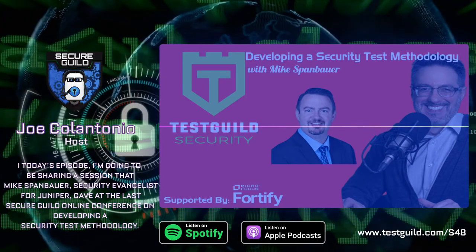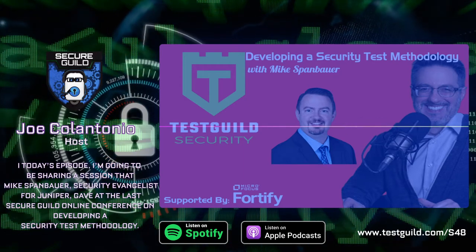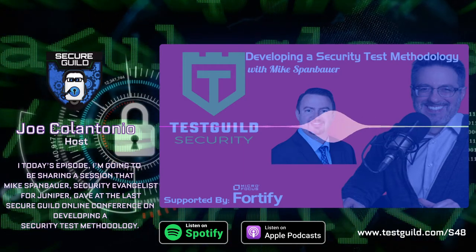Hey Mike, welcome to Secure Guild. Let's set the stage — what is a test methodology, in your opinion?